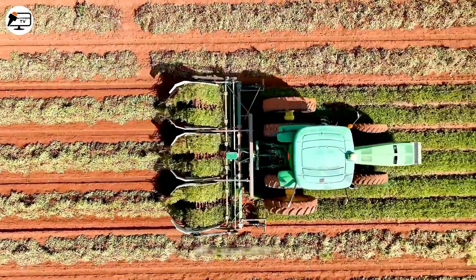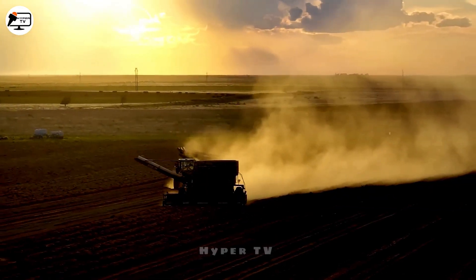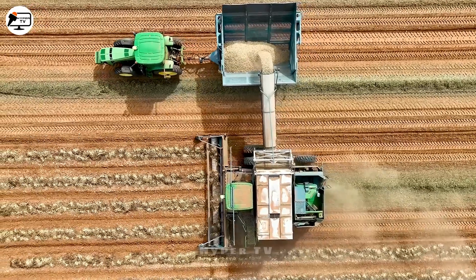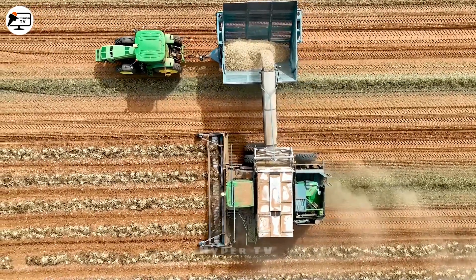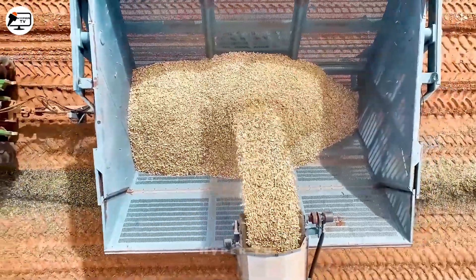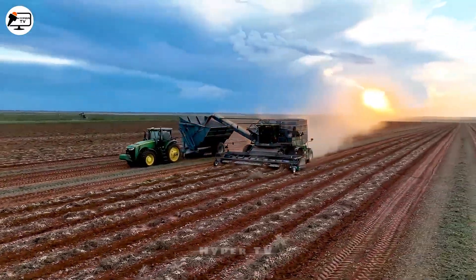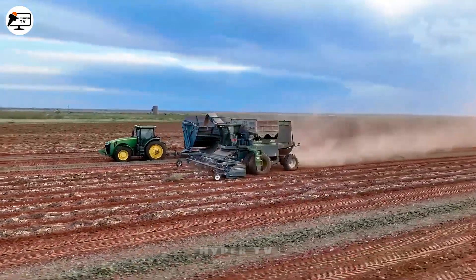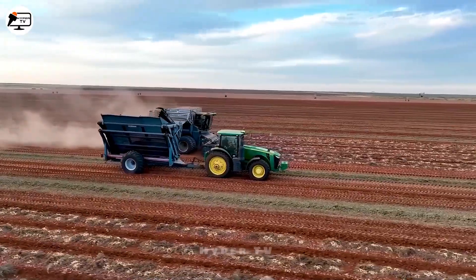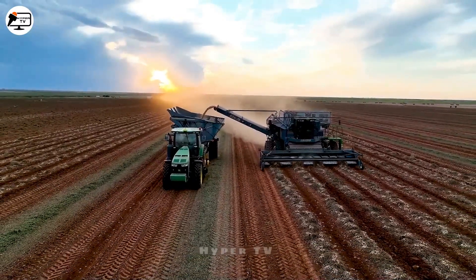Presenting a peanut harvester from one of the leading nations globally, designed specifically to automatically harvest and sort peanuts in the field. Accompanied by a buggy with a storage box for processed peanuts, the ingeniously designed nozzle acts as a conveyor belt, optimally conveying the peanuts into the vehicle's storage compartment. Thanks to these advanced machines, what was once a complex task of harvesting peanuts across a 500-hectare field has become both easy and swift.